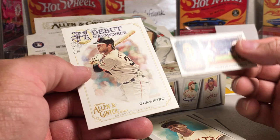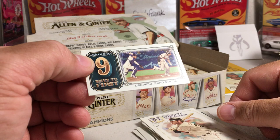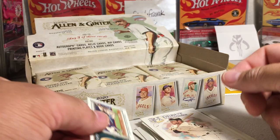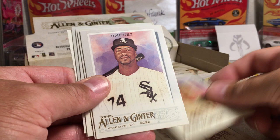We got a JP Crawford debut and these are kind of tough to pull. This is only the second one I've ever seen — nine ways to first, and we call that the drop third strike. David Wright, Carl Yastrzemski.